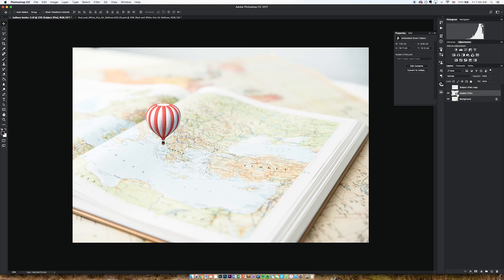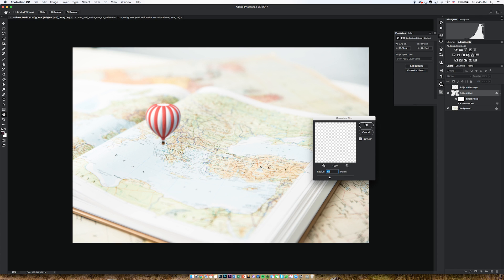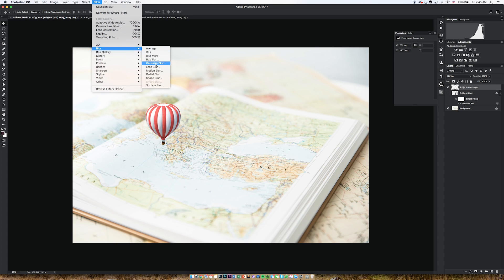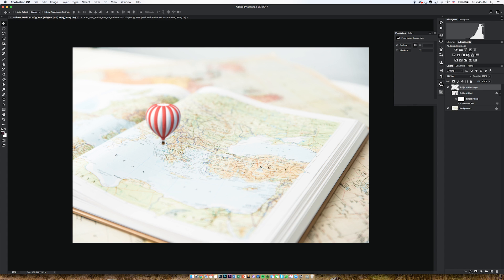Tip number three: use smart objects where possible. I've got my smart object here, which is characterised by this little symbol in the corner of the layer. Let's go to Filters, Blur, Gaussian Blur — nearly eight pixels. You can see it's blurred it. But this filter can be turned on and off and it can be adjusted. Now if I hadn't made this layer a smart object and did the same Gaussian blur, I can't get out of it — the only way is to go back. So using smart objects avoids what we call destructive changes.